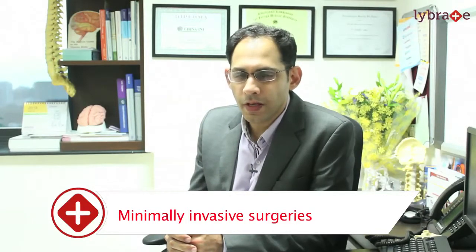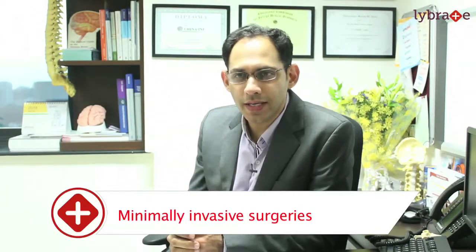Nowadays we do a lot of surgeries in a minimally invasive fashion, in which the incisions are just about one inch long. With the help of tubular retractors, the skin is the only thing we cut — the rest of the muscles are just dilated and not cut. Minimally invasive surgery reduces post-operative pain, enhances recovery, reduces blood loss, and patients get back on their feet much sooner.